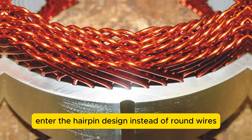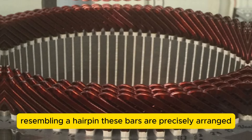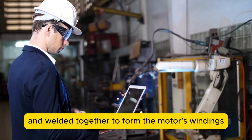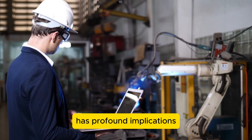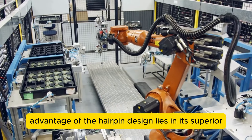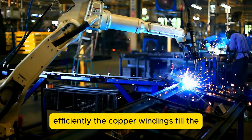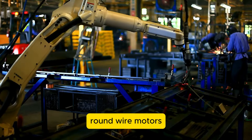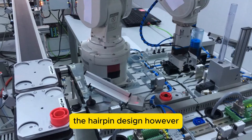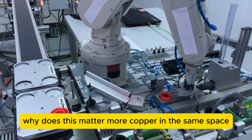Enter the hairpin design. Instead of round wires, imagine flat rectangular copper bars bent into a U-shape, resembling a hairpin. These bars are precisely arranged and welded together to form the motor's windings. This seemingly simple change in shape has profound implications for motor performance. The key advantage lies in its superior fill factor — how efficiently the copper windings fill the available space. Traditional round wire motors typically achieve a fill factor between 0.4 and 0.6, while the hairpin design can push this up to an impressive 0.7.